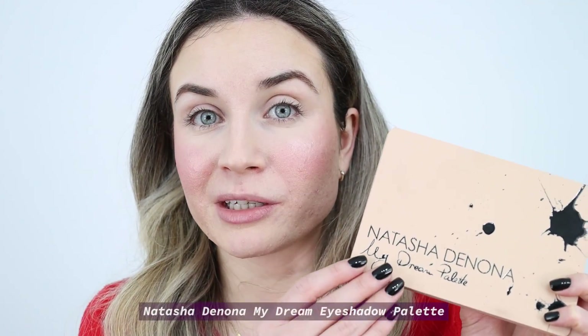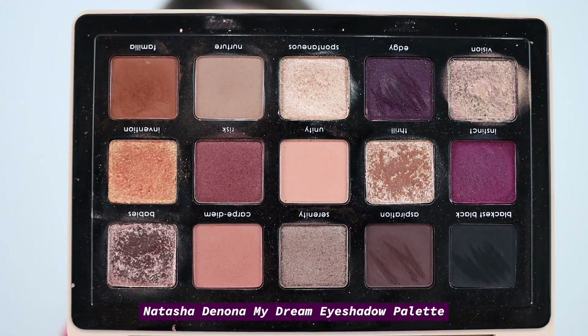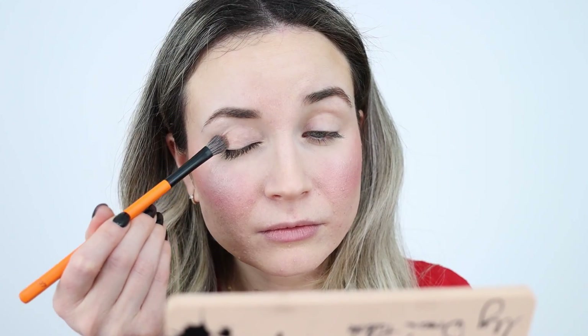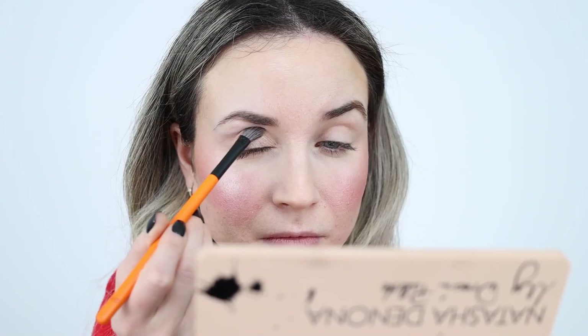For my eyeshadow today I'm going to use this palette by Natasha Denona — this is my Dream Eyeshadow Palette. I like everything in this palette; all the colors are very pretty and I can use it for every day or for a night out. Today I want to show you what I do on my eyes for everyday makeup — something very simple and easy. I always like to use something with shimmer all over the eyelids, so I'm going to use this color — nothing too glittery, just perfect for every day.